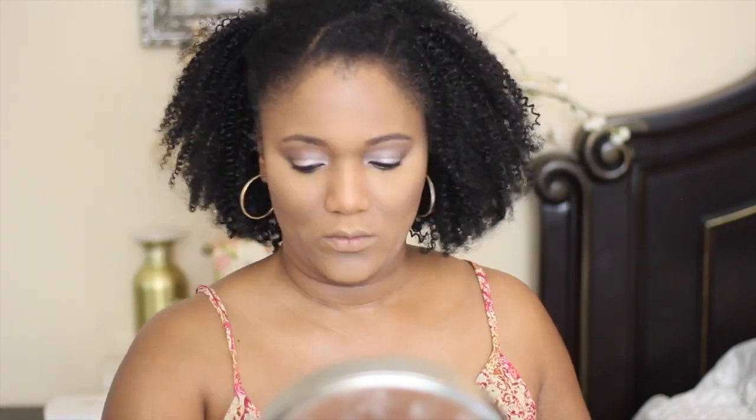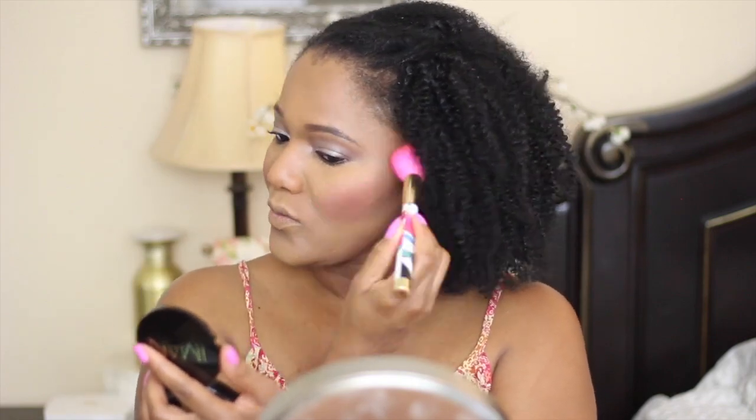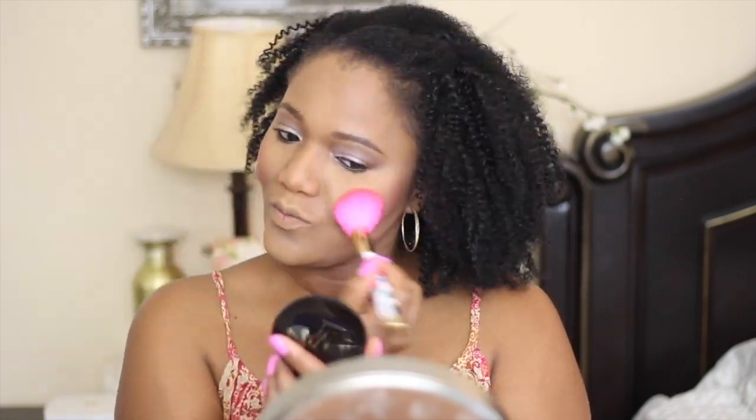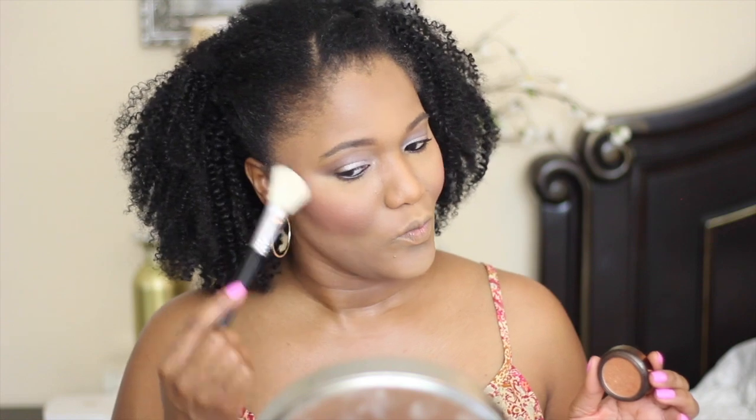Now I'm setting my foundation with my pressed powder in the shade Toffee Caramel by Fashion Fair. Then I'm using my Iman Cosmetics Sheer Finish Bronzing Powder in the shade Afterglow — it doesn't really work for me as a bronzer but as a blush it works very well, and as you can see it's very pigmented. Now I'm doing a little bit of highlighting using my highlighter in the shade Golden Lights by Fashion Fair.